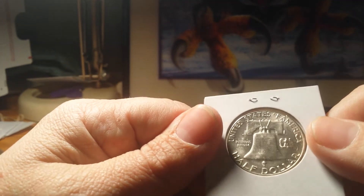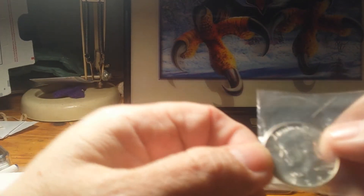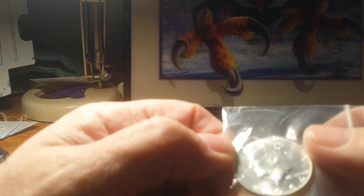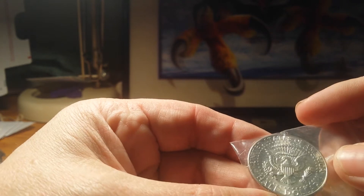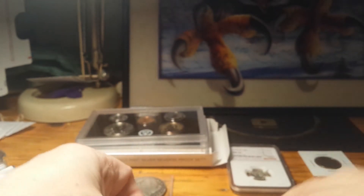It's a '63 Franklin, D — very nice coin. And a '64 Kennedy in very nice shape, no markings, also a D. So you've got those three coins as one lot.